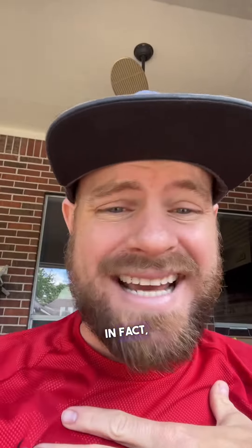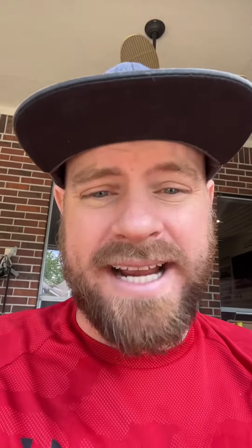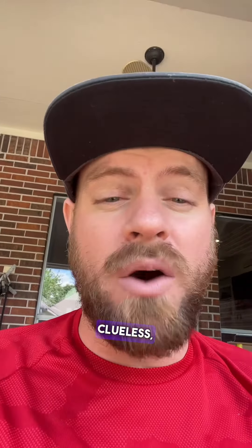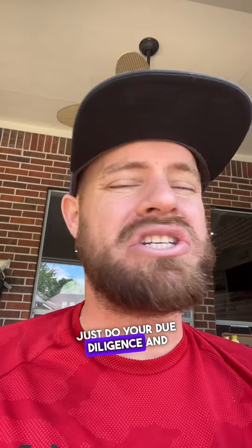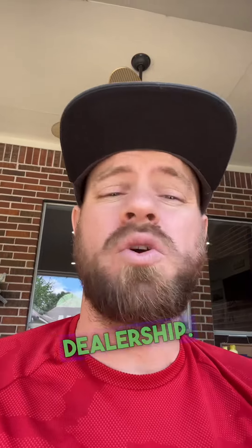Look, I'm not anti-dealership — in fact, I worked for one for eight years. All I'm saying is if you go in clueless, you're going to be taken advantage of and spend a lot more money than you should. Just do your due diligence and research before you walk into a dealership.